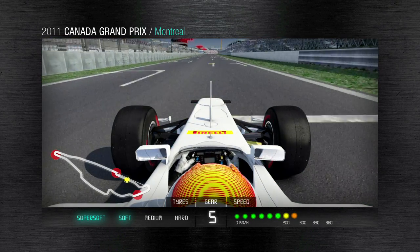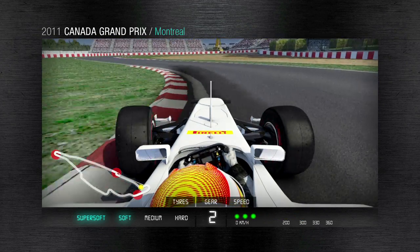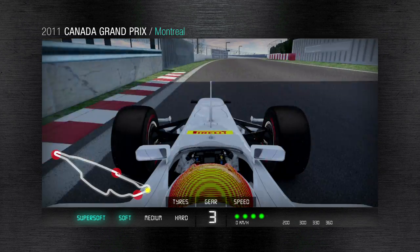The Gilles Villeneuve circuit on the island of Notre Dame near Montreal is composed of a street circuit together with a permanent section open only for the F1 race. The 4.6-kilometer, 78-lap race is on a track that offers very smooth asphalt, with six major braking points combined with three chicanes and four high-speed turns.